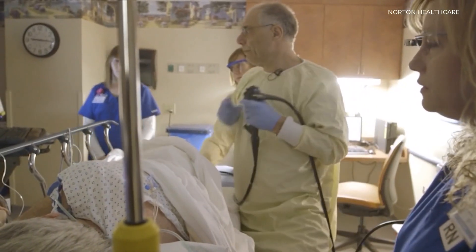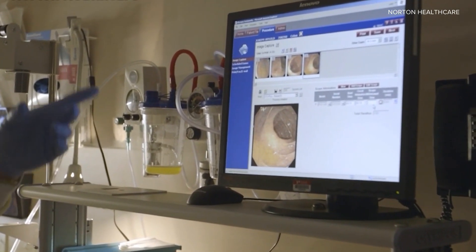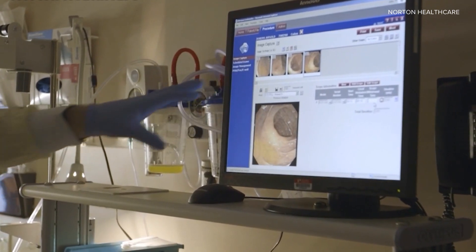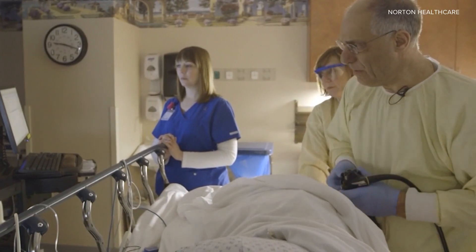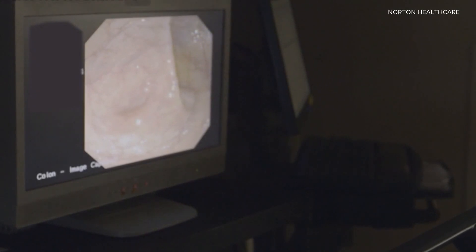If you think you have any kind of symptoms, get checked out right away. Absolutely — and really ideally what we do is find this before it becomes a cancer, and that's where screening comes into play. It's critically important to get your screening done. The US Preventive Services Task Force is recommending screening for people who are asymptomatic with no family history, starting at 45 years of age.